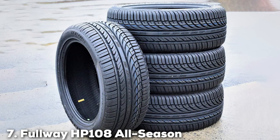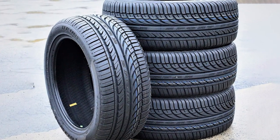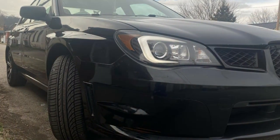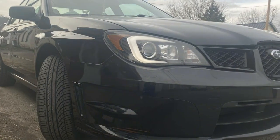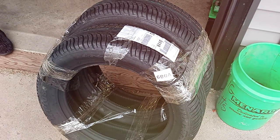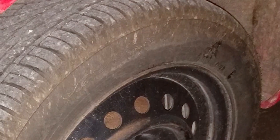Last but certainly not least, at number 7, we have the Fullway HP108 All-Season Car Tire 205/55R16 91V. Rounding out our selection, this tire is sized at 205/55R16 91V and is tailored to accommodate compact cars and sedans. It offers a blend of performance, safety, and durability that drivers can rely on throughout the year, standing as a testament to Fullway's ability to deliver high-quality tires that meet the demands of diverse driving conditions.